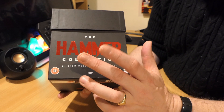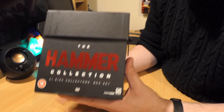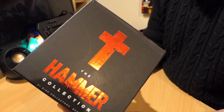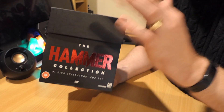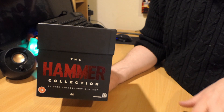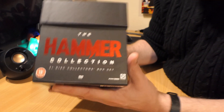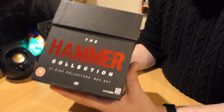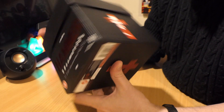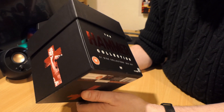One thing to remember is there are two different versions of this box set out there. There is this 21-film box set, but there is also a 20-film box set that has exactly the same packaging — obviously there's a film missing. So do make sure, if you want the ultimate version, that you get the 21-film collection. The film that is missing is 1972's 'Straight on Till Morning,' which this set has and the 20-film one does not. It depends how much of a purist you are, and obviously it will depend on the cost as well.